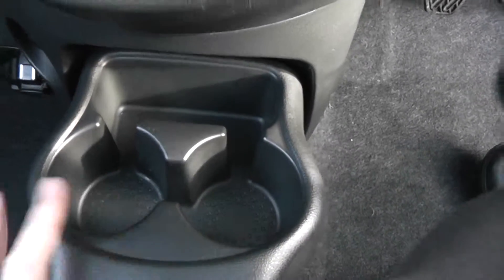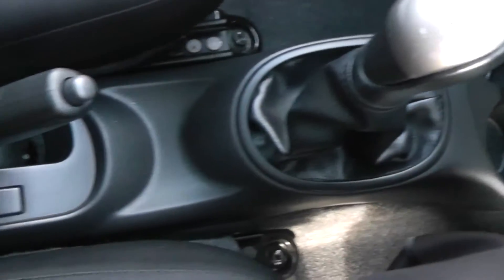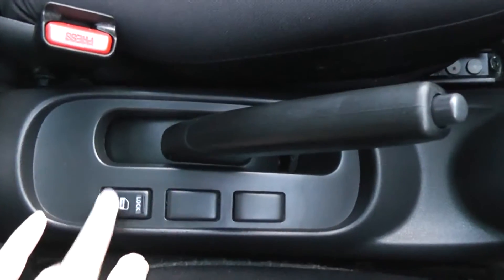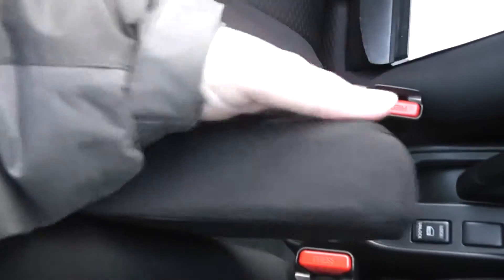In the centre we've got a cup holder and a five-speed manual gearbox as mentioned. Moving further down the centre console, there's another interior central locking button and the driver also has an adjustable armrest.